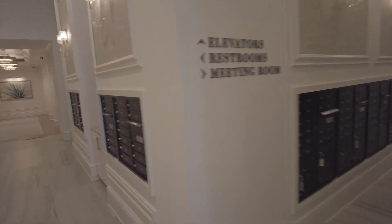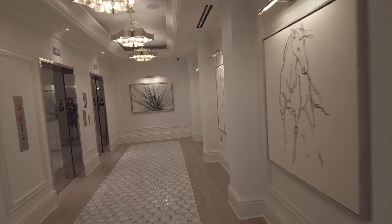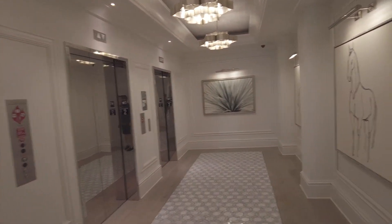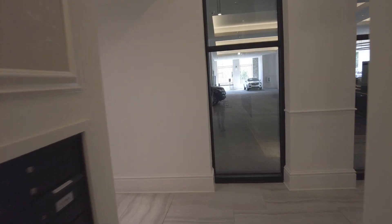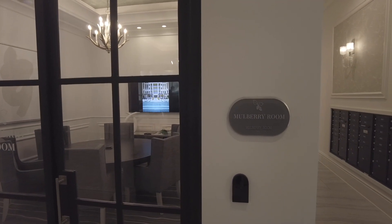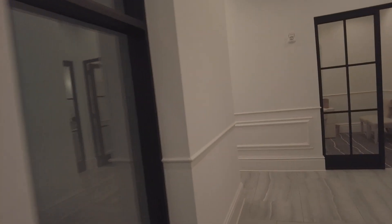You do have your mail that you can grab anytime, and then there's a package area that will take care of your packages. There's also a beautiful garage here. There is a meeting room here, and they also have meeting rooms on the 5th floor — that's the amenity floor. You do have a meeting room called the Mulberry Room here too. Beautiful, beautiful details.